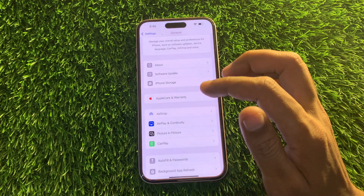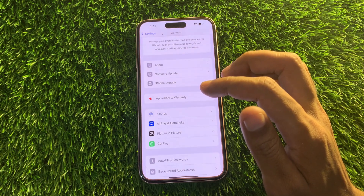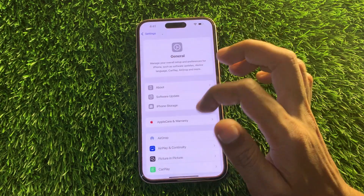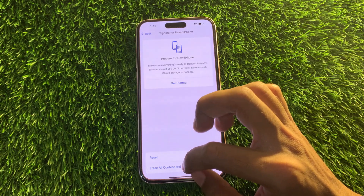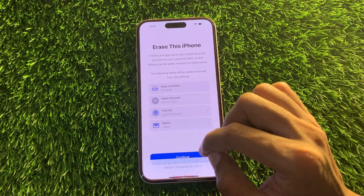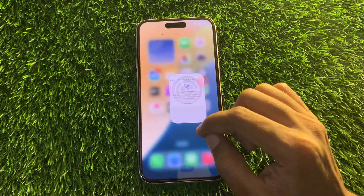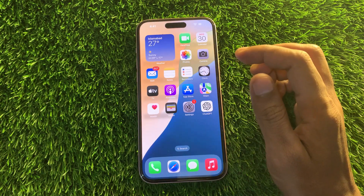If CarPlay is still not working, your best option is to perform a factory reset on your iPhone. This will erase all personal data and revert all settings to their default state. Go to Settings, tap General, then Transfer or Reset iPhone. Make sure you have a backup first, as you will lose all your data. Tap Erase All Content and Settings, tap Continue, enter your password, and after this your CarPlay should start working. If you need any help, let me know in the comments — thanks for watching.